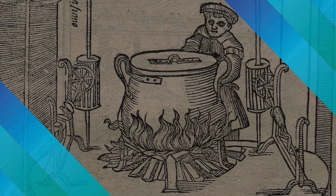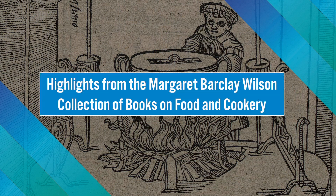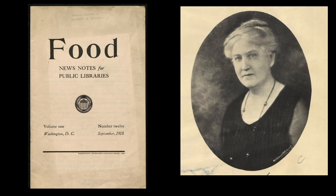Today we are going to talk about a few of my favorite books from the Margaret Barclay Wilson Collection. People are often surprised to learn that the library has about 10,000 items related to food and cooking, but many of them are about the relationship between nutrition, cookery, and health. The collection arrived at the Academy in 1929, the gift of a fellow, Margaret Barclay Wilson.